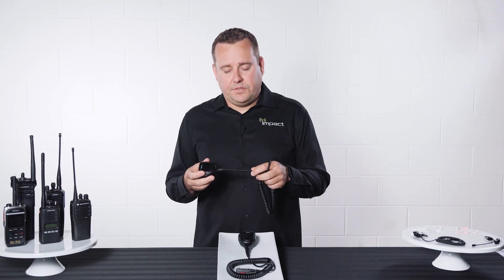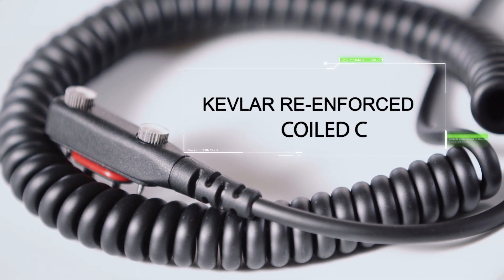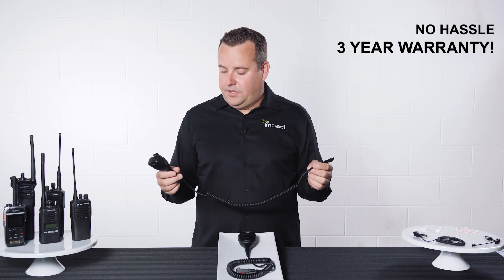All IMPACT speaker microphones have Kevlar reinforced coil cable for greater cable flexibility and durability over the lifespan of the product. And all IMPACT Platinum speaker microphones come with our three-year no-hassle warranty.